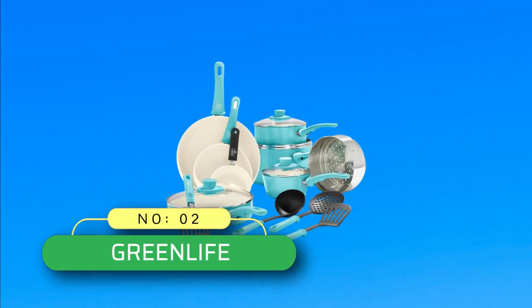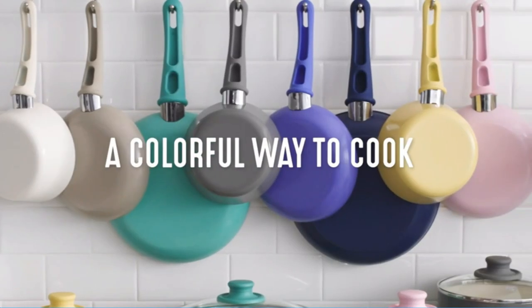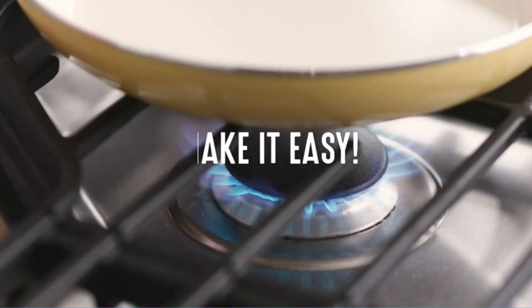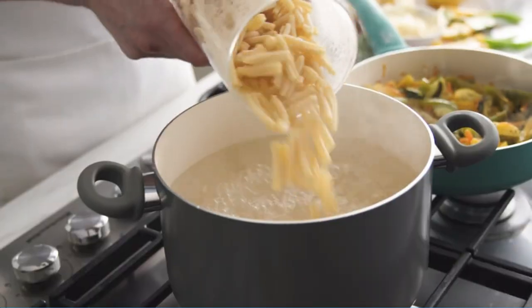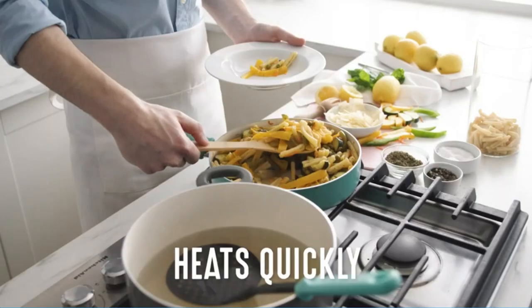Number 2: Green Life cookware made in USA. Healthy and easy-to-clean ceramic non-stick coating is derived from sand and delivers effortless release with quick cleanup. Toxin-free: our coating is free of PFOA, lead, and cadmium so you can make every meal healthier.